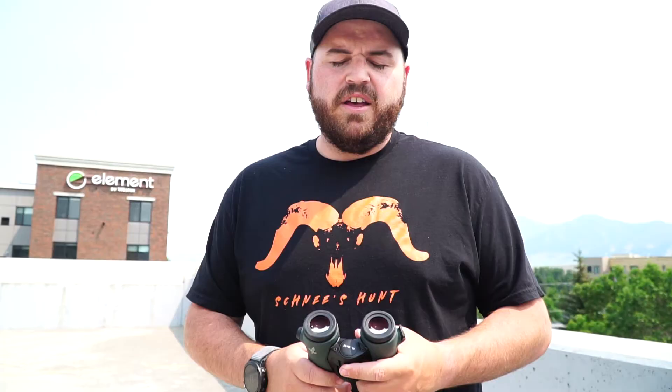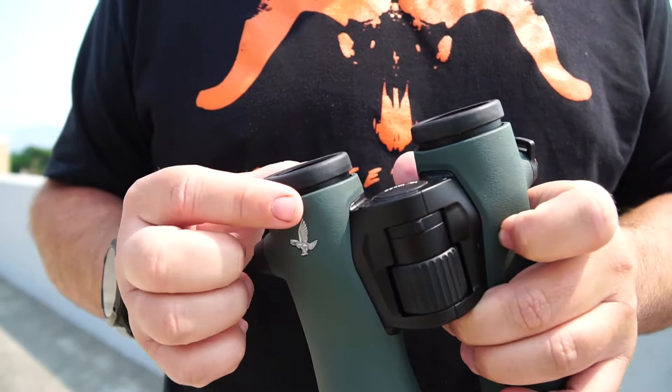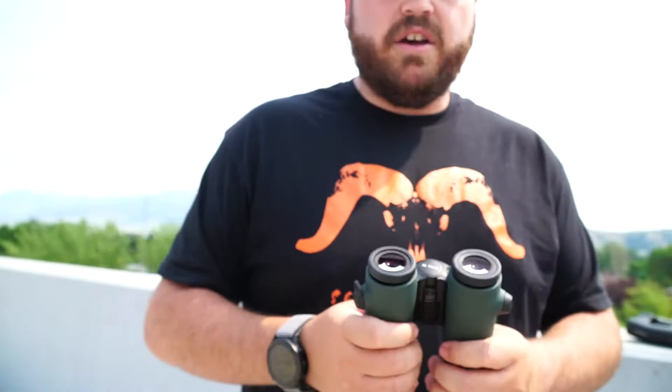You don't have to worry about leaving the lens caps at home or having them fall off. You can remove them if you don't like them, but they're pretty handy to keep on. Something else that's really cool on these binos, as opposed to pretty much every other binocular out there, is the ocular adjustment to focus them. You have your normal focus wheel, which is also buttery smooth, but you also have this little knob that works just like the regular focus knob except it adjusts both eyes at the same time.